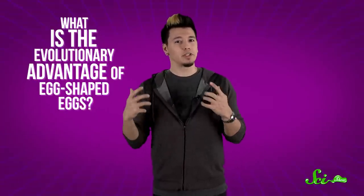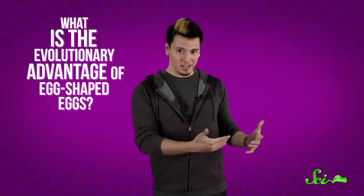Why are eggs egg-shaped? It sounds like one of those questions that has a sort of circular logic to it — like why are oranges orange, or why does salt taste salty? But another way of thinking about the question of the egg's shape is: what is the evolutionary advantage to having egg-shaped eggs?